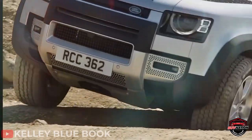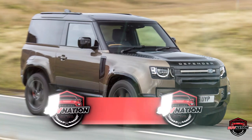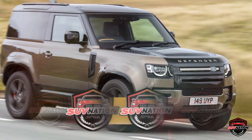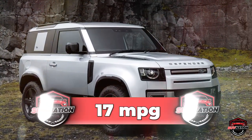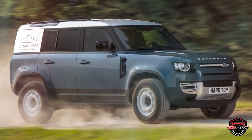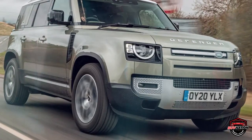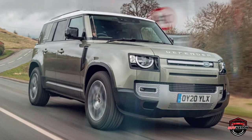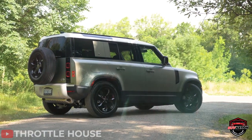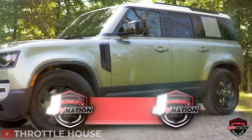When it comes to fuel efficiency, this is one of the major weaknesses of the Land Rover Defender. The 90 model with the four-cylinder engine gets 18 miles per gallon in the city and 21 on the highway. The six-cylinder engine dips slightly to 17 mpg city but jumps to 22 mpg highway. The 110 model with a six-cylinder shares those same ratings, while the V8 variant delivers just 14 mpg city and 19 mpg highway.